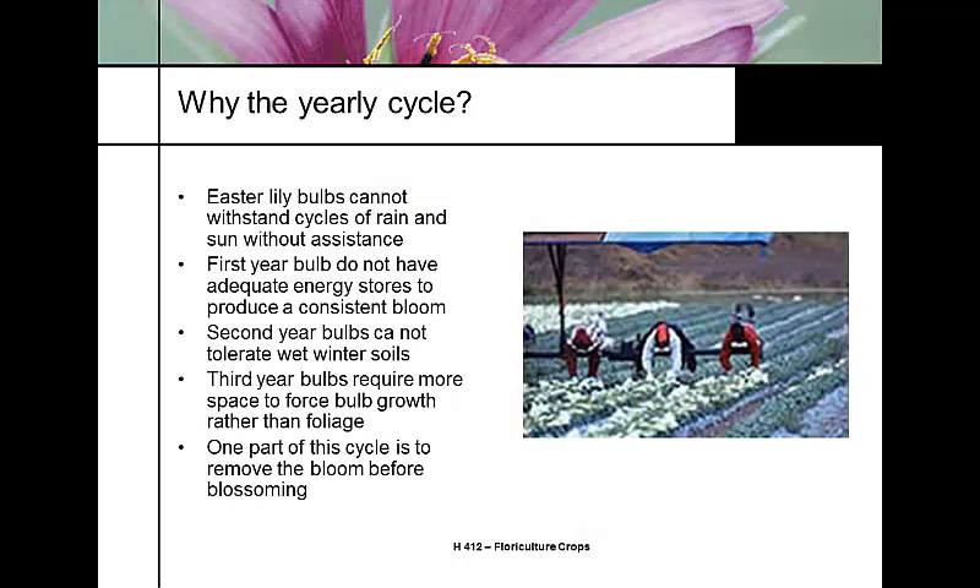Easter lily bulbs have problems with rain and sun without assistance. First-year bulbs do not have adequate energy to generate a bloom, so they're trimmed off. Second-year bulbs can't tolerate wet winter soil, so they're dug up. Third-year bulbs require more space to grow and develop a fuller bulb. At this stage, the crew goes through the field removing flowers to take the plant's energy and force it into the bulb rather than the bloom itself.